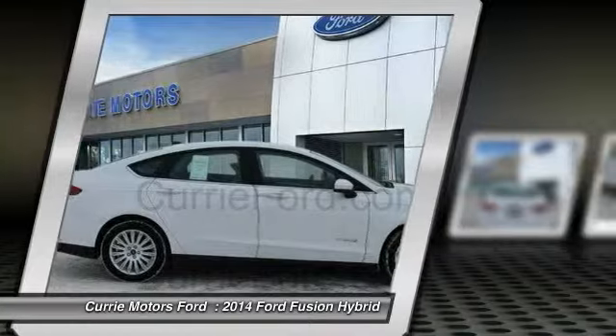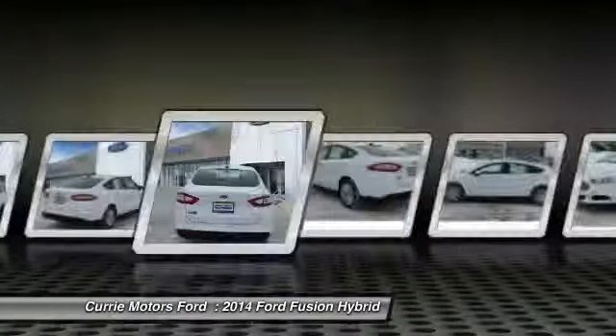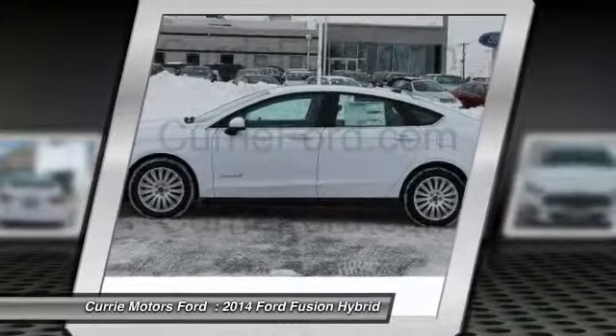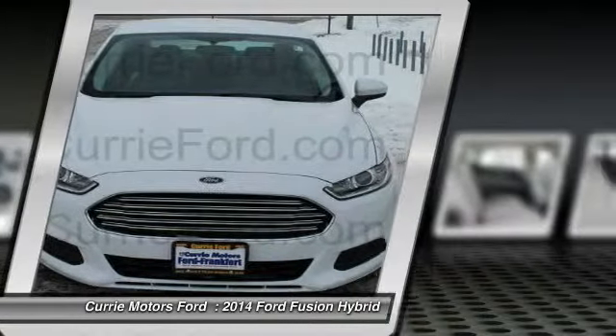Here are some of this vehicle's great options: dual airbags, front air conditioning, power steering, adjustable headrests, auto express down window, anti-theft security system, cruise control, auto headlight on and off, bucket seats, and airbag deactivation.